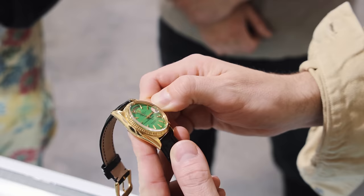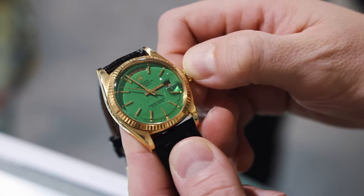It looks really nice. Look at the case and then look at the dial — look at the lume plots. Stunning watch, man. Congrats. And it matches your whole vibe.